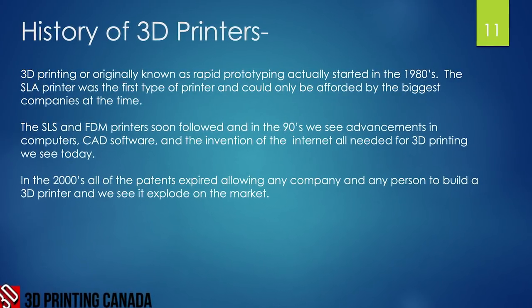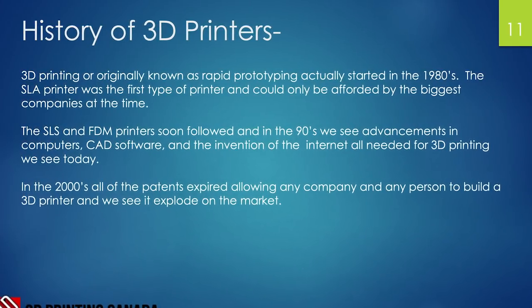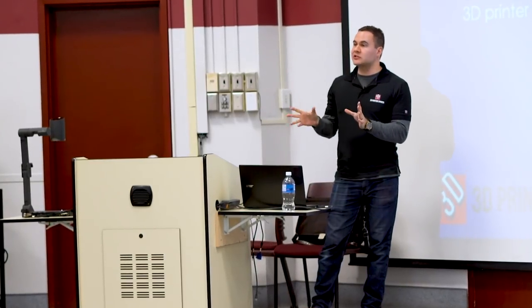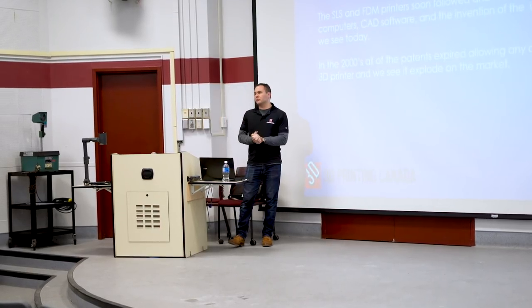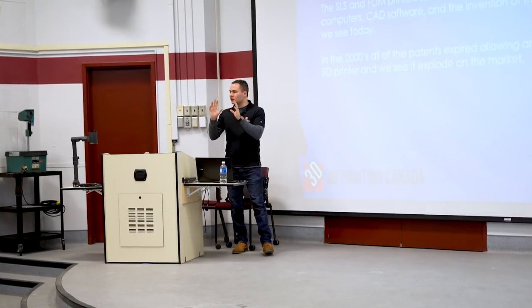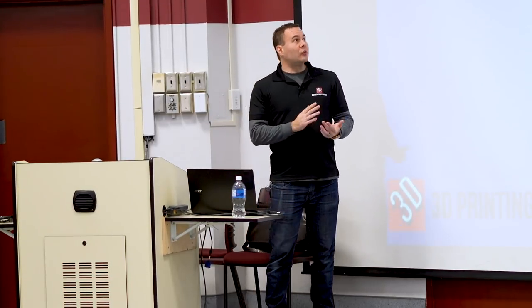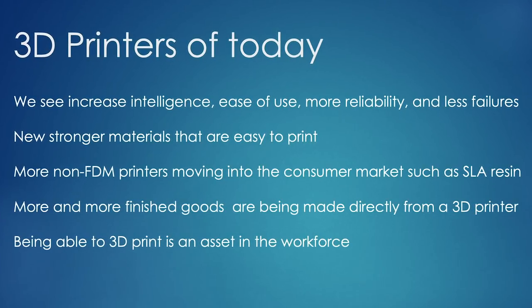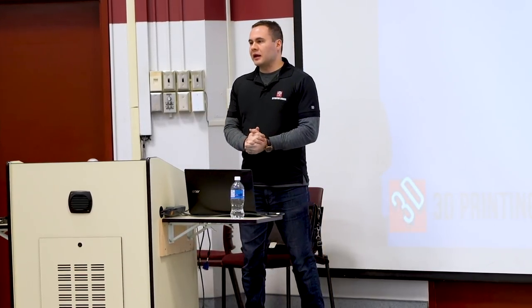During the 1990s we also saw huge advancements in computers, software, and the internet — all foundational to 3D printing today. Then in the 2000s, as patents expired, FDM technology exploded into the market because now any company or individual could make a printer. This is where the DIY kits and online packages emerged. Today we see increased intelligence, ease of use, more reliability, and fewer failures.